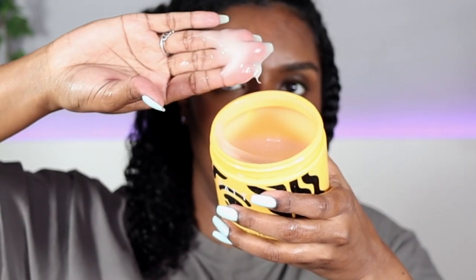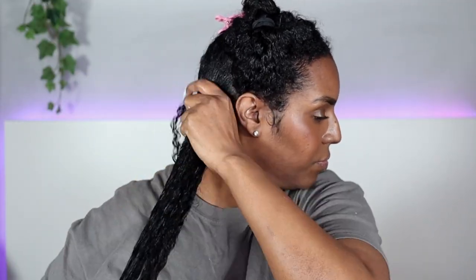Now for the Pattern Styling Custard side. This one's consistency is a lot looser. I love the way this goes into my hair — it defines it straight away. It makes me think it would work in a wash and go too, but I'm not sure about the hold. I know it worked well in my braid-out and twist-out. I'll try it out because I have high hopes — it goes in my hair beautifully.